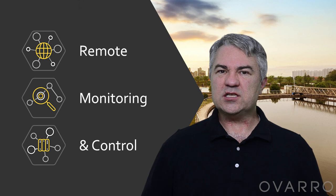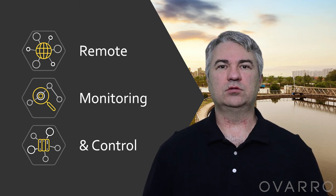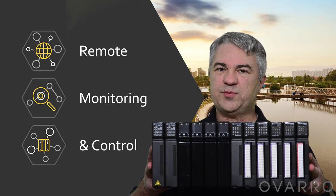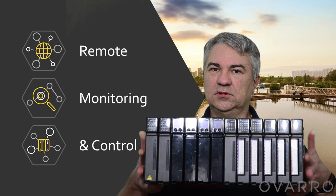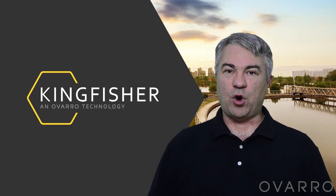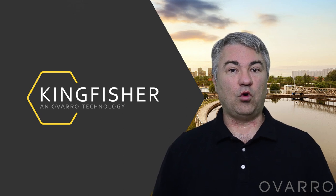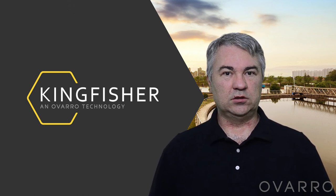Here in Australia, we have deserts, we have rainforests, and we have snow fields. And in each of these regions, we have critical assets and critical infrastructure that require monitoring and process control. To meet the challenges of these regions, we have Kingfisher — a rugged and resilient process controller that Avaro has spent decades perfecting. Our customers around the world, in Australia, in Asia, in North and in South America, have selected Kingfisher for their remote process control needs. And we challenge you to select Kingfisher for all of your remote critical infrastructure process control.